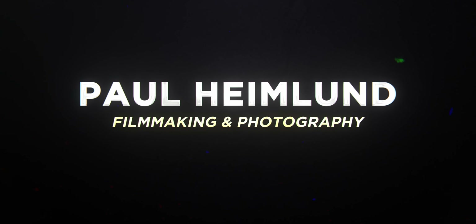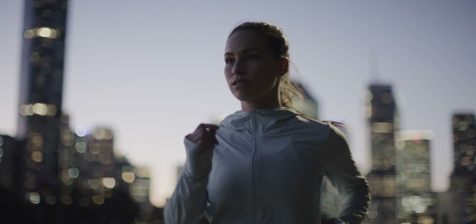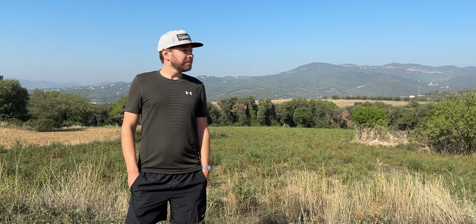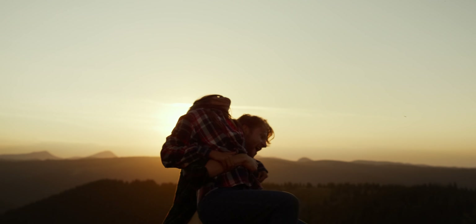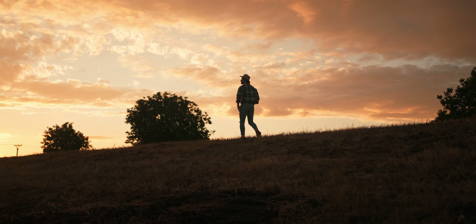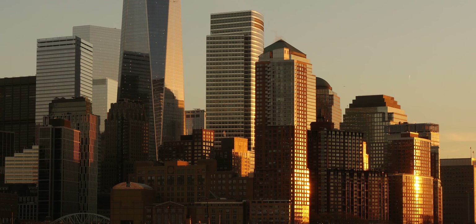Learn to work with natural light sources such as sunlight. Different times of the day offer varying qualities of light. The worst time for filming is around noon, midday-ish, when the sun is at its highest and can create harsh shadows. The golden hour, just after sunrise or just before sunset, provides a soft warm light that can add a cinematic quality to your videos.